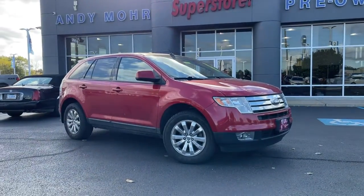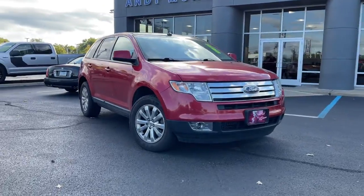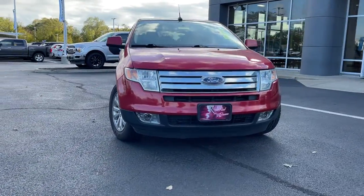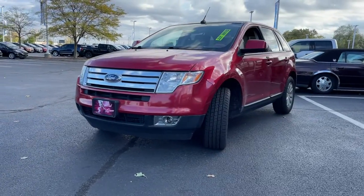Get a feel for the 2010 Ford Edge. With less than 120,000 miles on the odometer, this vehicle provides excellent value. Take a closer look at this smart and sporty Edge.